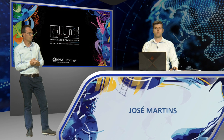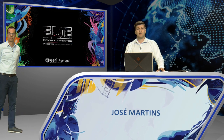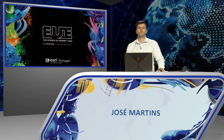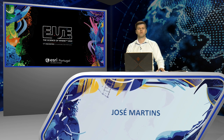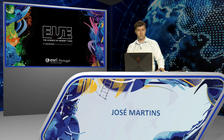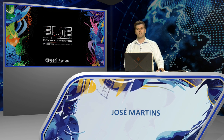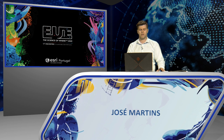Hello everyone. ArcGIS Utility Network is a resource of the ArcGIS platform that enables the management and modeling of complex networks for the Utilities sector. Today I'll present one of the most recent features of Utility Network: the ability to model the network with geographic and non-geographic objects that share the same geographic location. This way, it is possible to model complex networks in greater detail without needing to duplicate geographic objects in our database.